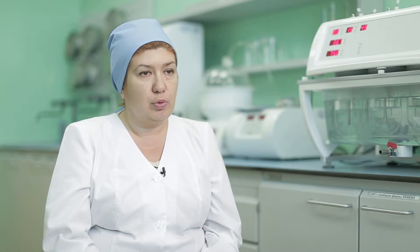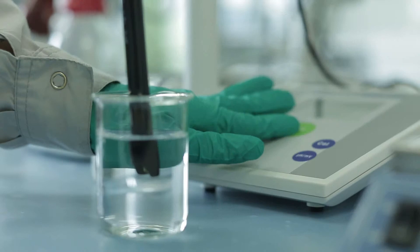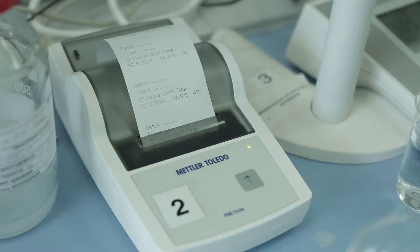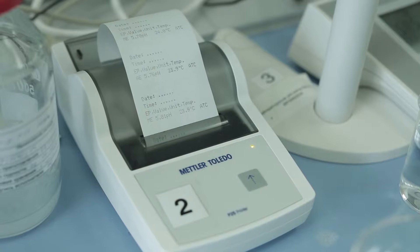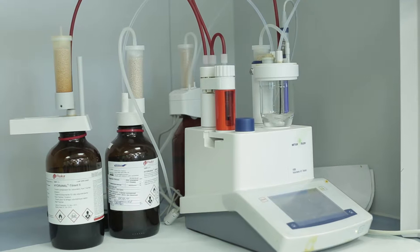The laboratory equipment is produced by leading manufacturers such as Waters, Shimadzu, Mettler Toledo, Irveka and Binder. Laboratories control the following parameters: identification, quantitative analysis, solution, inclusion detection and others, according to the specifications.